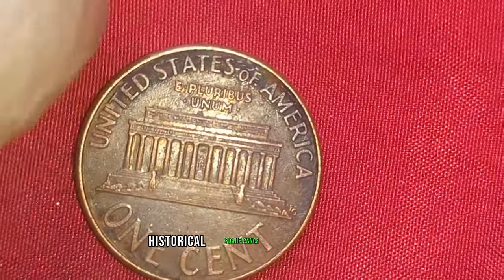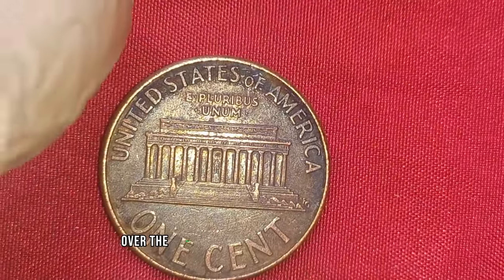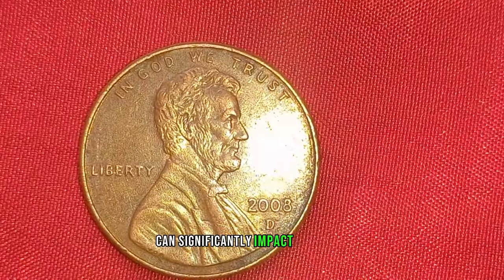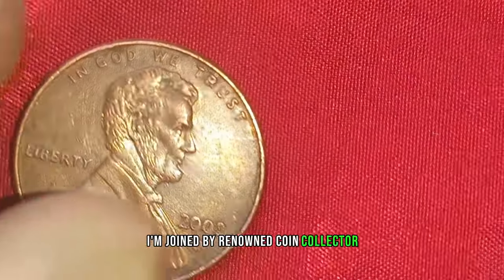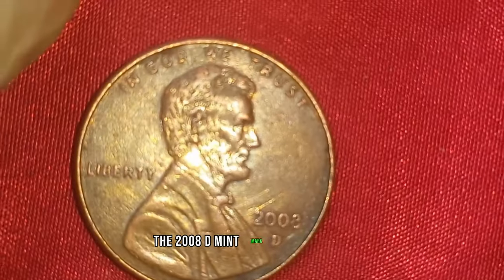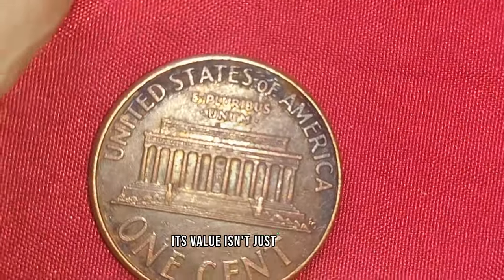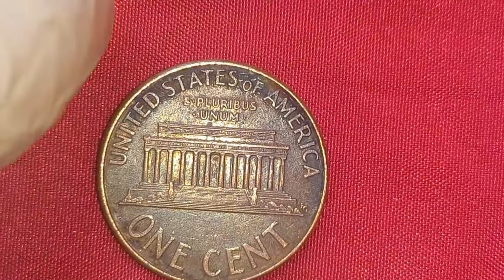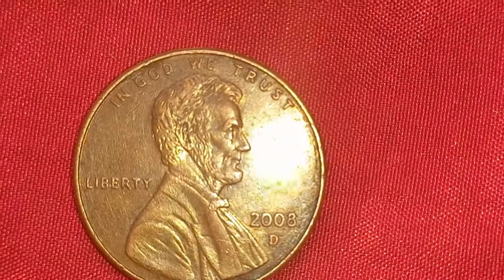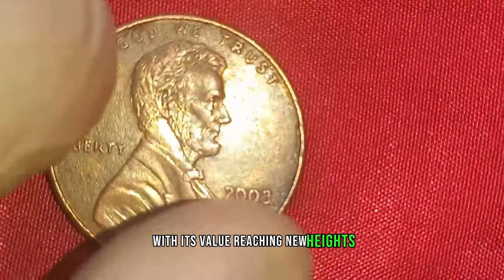What factors contribute to its impressive value? It's a combination of scarcity, historical significance, and of course the condition of the coin itself. Collectors are willing to pay top dollar for specimens that have been impeccably preserved over the years — even the slightest imperfection can significantly impact its worth. Renowned coin collector and expert Mohan notes: 'The 2008 D-Mint Mark Lincoln penny represents a pivotal moment in American history, and collectors are eager to add it to their collections. Its value isn't just monetary — it's a piece of our nation's heritage, a tangible link to the past that connects us to Abraham Lincoln and the ideals he stood for.' The 2008 D-Mint Mark Lincoln penny, once overlooked, now commands the attention of collectors worldwide, with its value reaching new heights with each passing day.